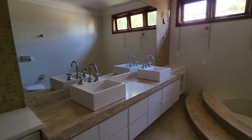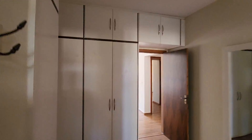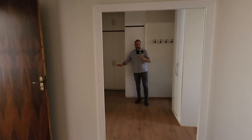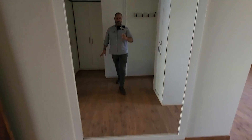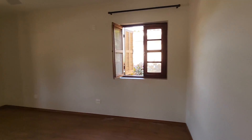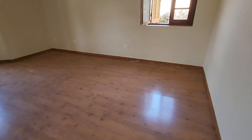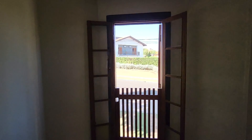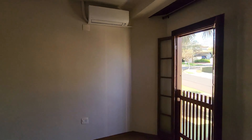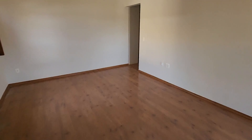Vamos conhecer o quarto — espelho enorme aqui de corpo inteiro, que show! Aqui é o espaço da sua cama, ainda cabe muita coisa porque é grande. Janela, mais uma janela. Para você ter uma ideia da dimensão do quarto — ótimo quarto.